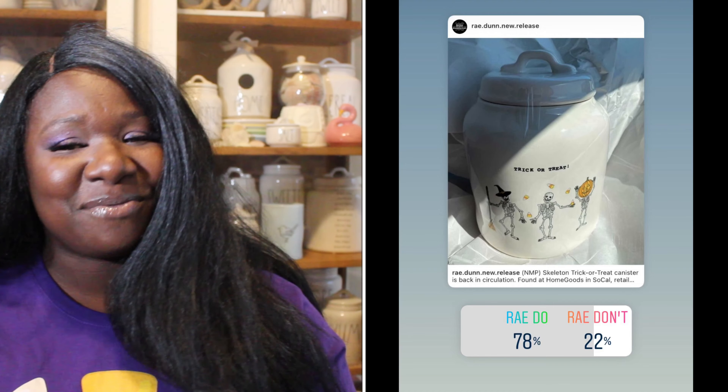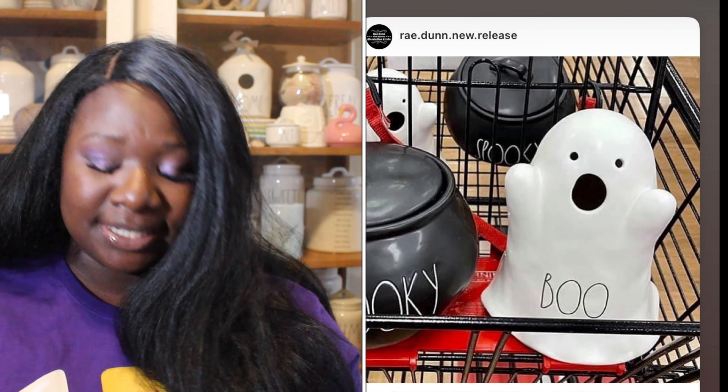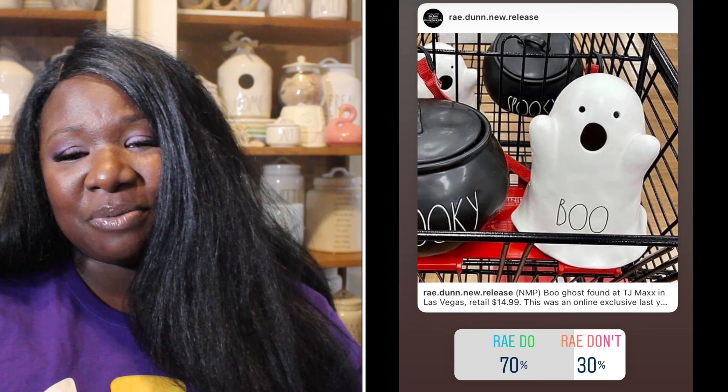Up next we have the skeleton canister — this one is super gorgeous. 78% of you said it was a Ray Do, 22% said it was a Ray Don't. So the skeleton canister is a Ray Do.